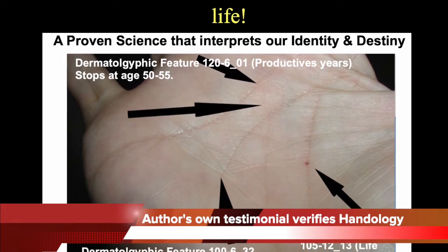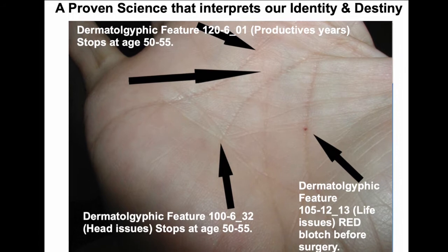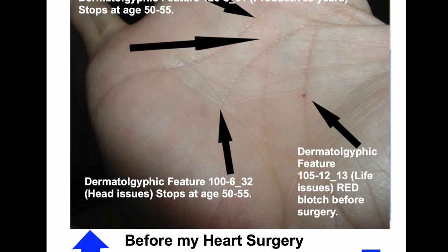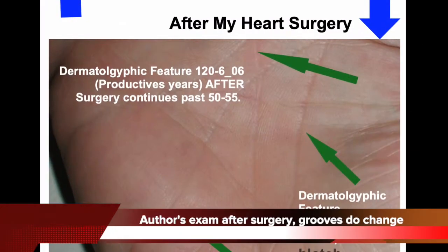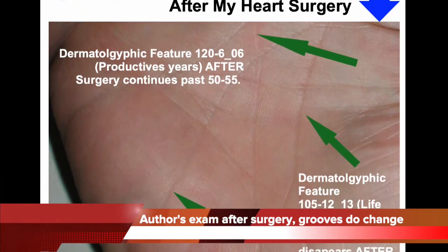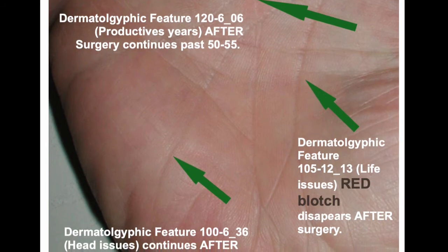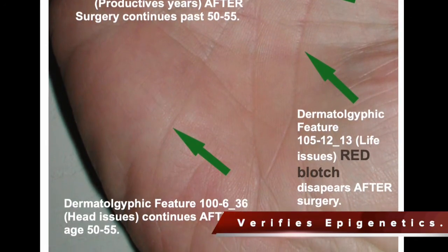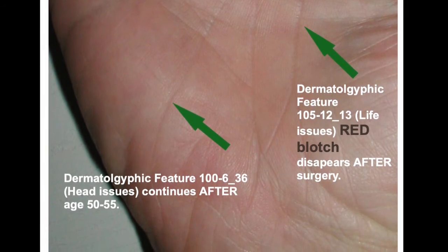This is actual proof I used Handology to save my own life. This is the before heart surgery image, and the next image will be after — it's amazing. With the previous image, group 100 stopped at 55, but after surgery, three months later, it now continues. This really determines the accuracy of epigenomics with Handology.